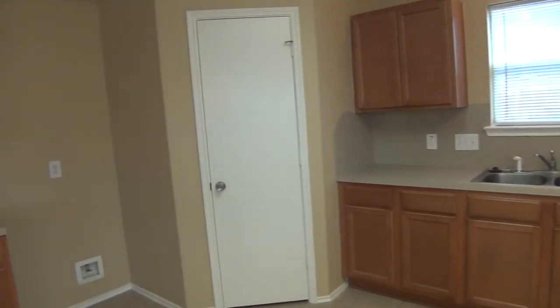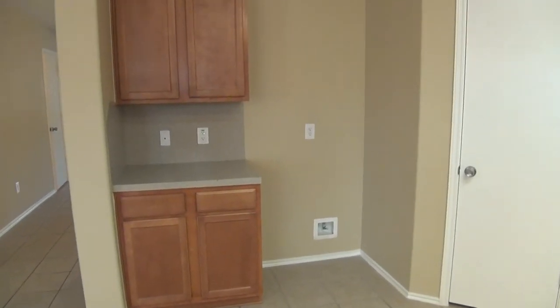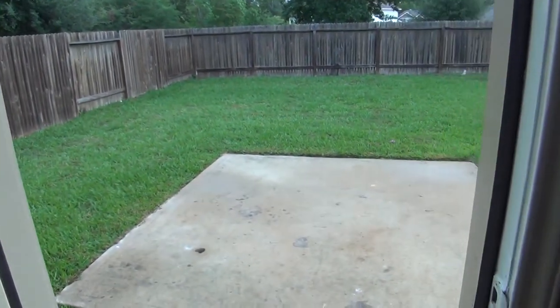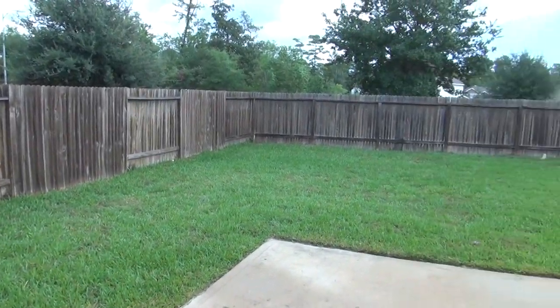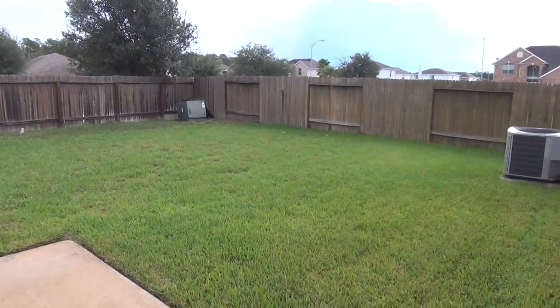Dishwasher, dual sinks, your little pantry there, and your refrigerator ice maker hookup. Off of the kitchen we've got the covered patio, so you can do barbecuing out here. Nice fenced yard with lots of lush grass and a good size yard.